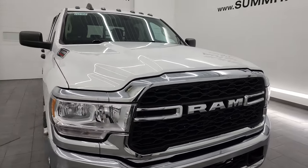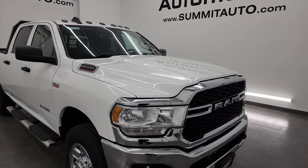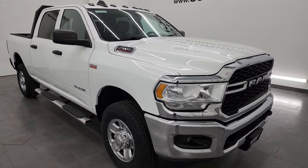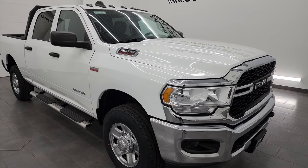This truck has been fully safetied and inspected by our service shop. It has a fresh oil and filter change. All the fluids have been checked and topped off. It has four brand new tires and this truck is 100% ready to go.